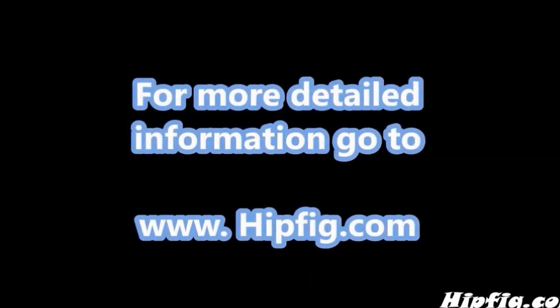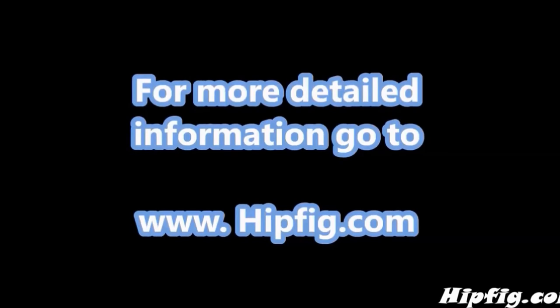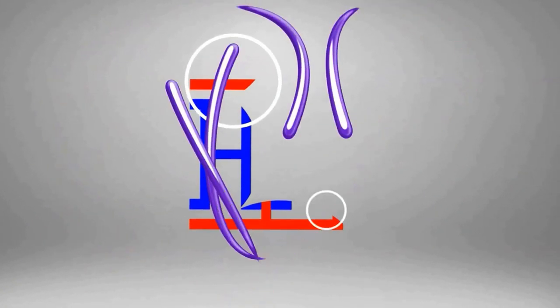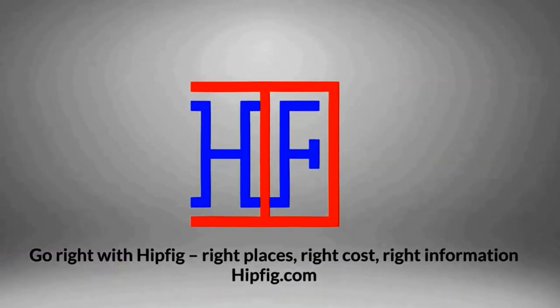Happy travels! Go to hipfig.com for more information, or go to our Hipfig Travel Channel on YouTube and be sure to subscribe for regular updates.